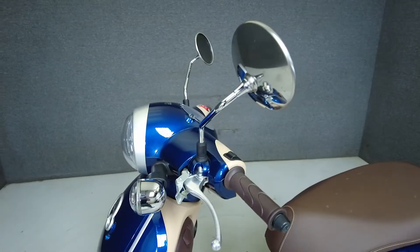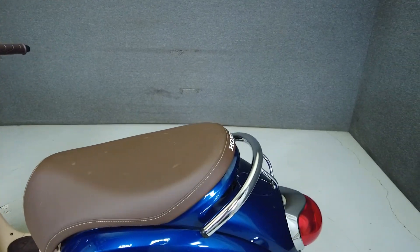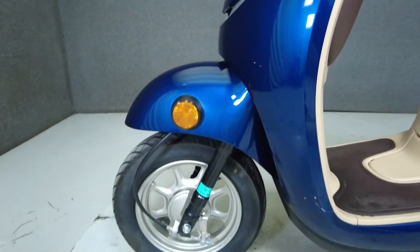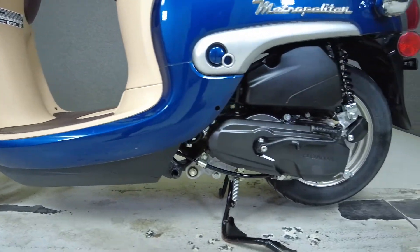To see everything we know about this vehicle including full mechanical and cosmetic condition reports, the service repair order, high resolution photos and more, please review the listing on our website. We have also purchased the Cyclecheck's vehicle history report. You can view this report by clicking the link on the right side of the video.